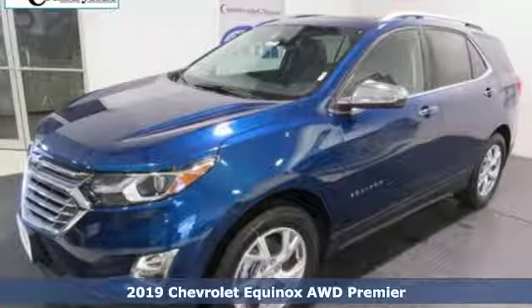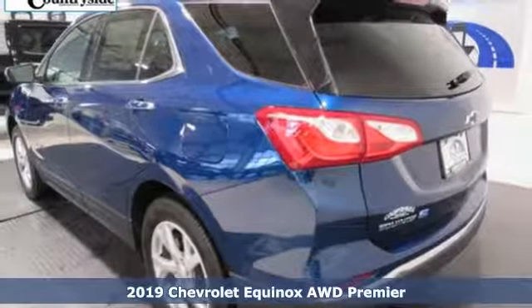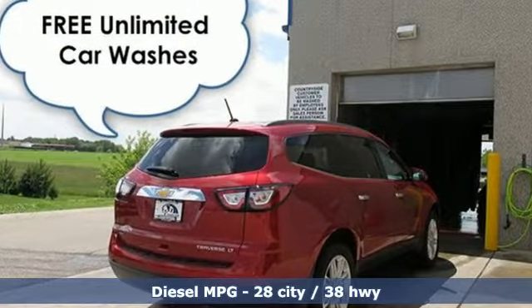Here's a new 2019 Chevrolet Equinox. This Equinox is a talented multitasker with impressive fuel economy, thoughtful safety features, and a powerful performance. It comes with the features you need, and better yet...